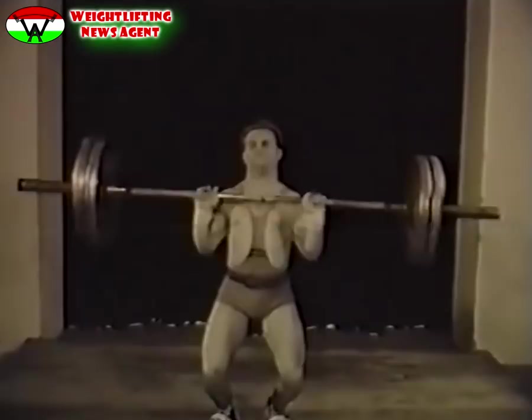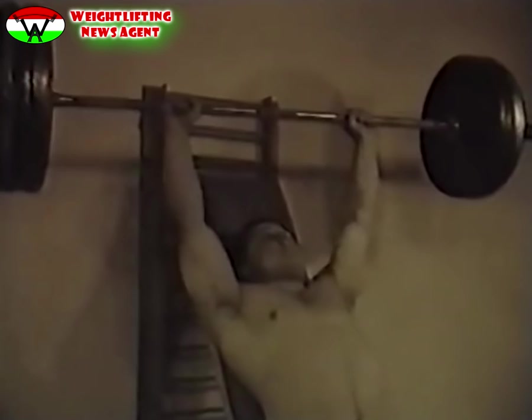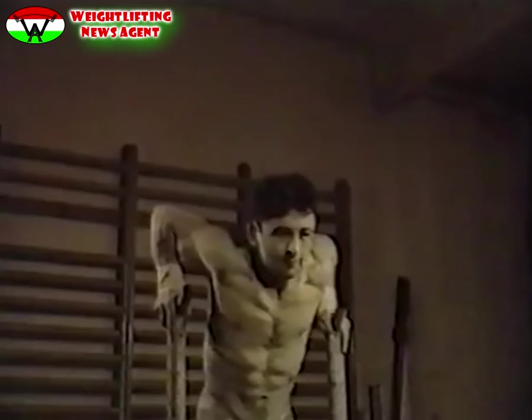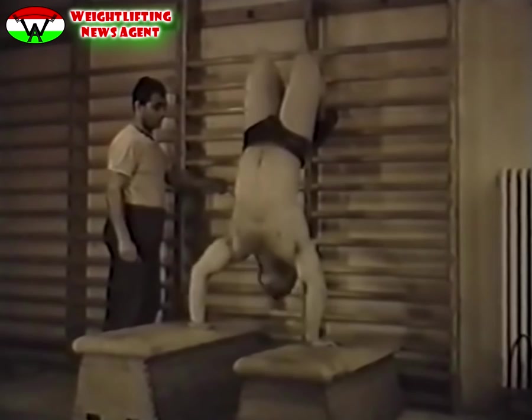A nyomásban elérhető teljesítmény nagyságát növelik a különböző kiegészítő gyakorlatok. Ezek közül leghatásosabb a ferdepadon végzett nyomás. Eredményes kiegészítő gyakorlat még a támaszból való tolózkodás, kézállásban karhajlítás, svéd szekrény segítségével.